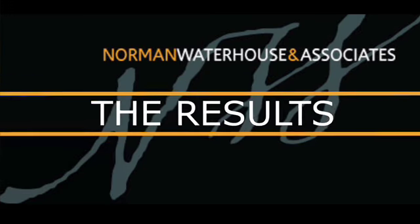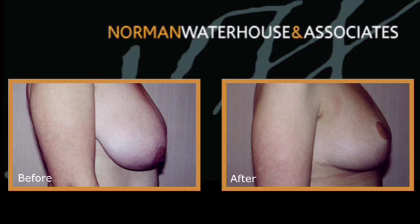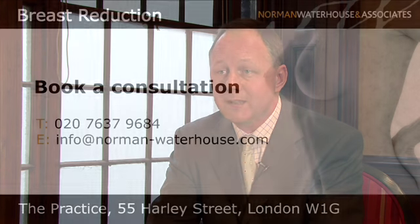The effects themselves are really very long lasting, although as you get older the breast does contain more fat, so if fat is put on elsewhere, sometimes the shape of the breast can change as well. But in general it's a permanent reduction that is maintained for many years.